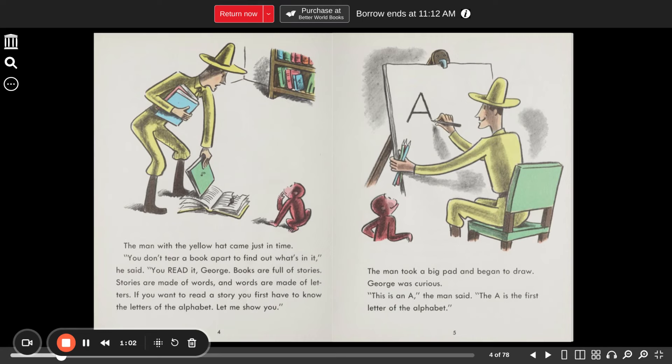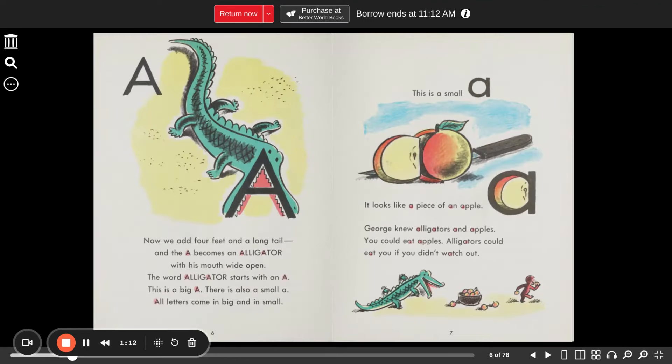The man took a big pad and began to draw. George was curious. "This is an A," the man said. "The A is the first letter of the alphabet. Now we add four feet and a long tail, and the A becomes an alligator with his mouth wide open."